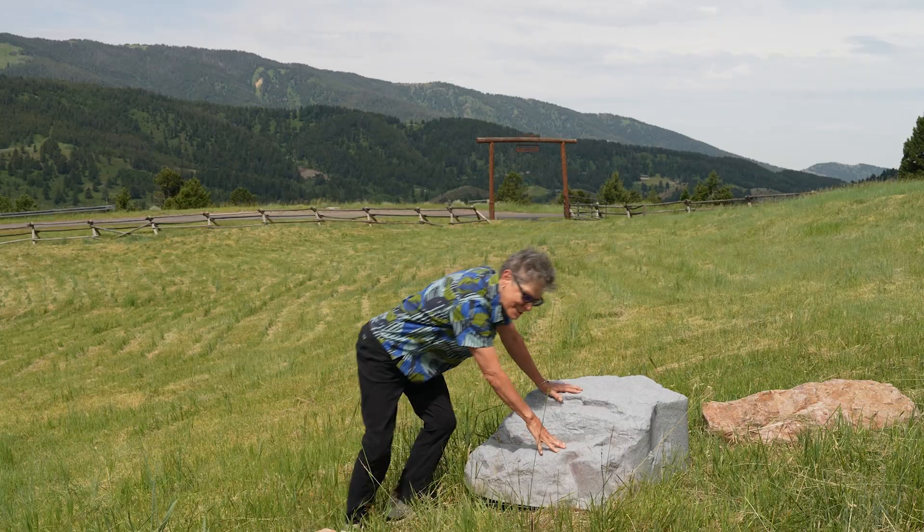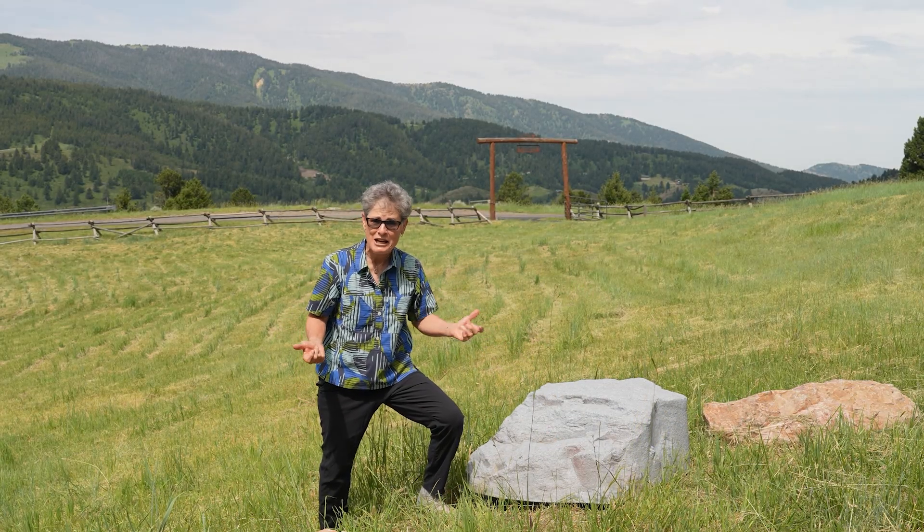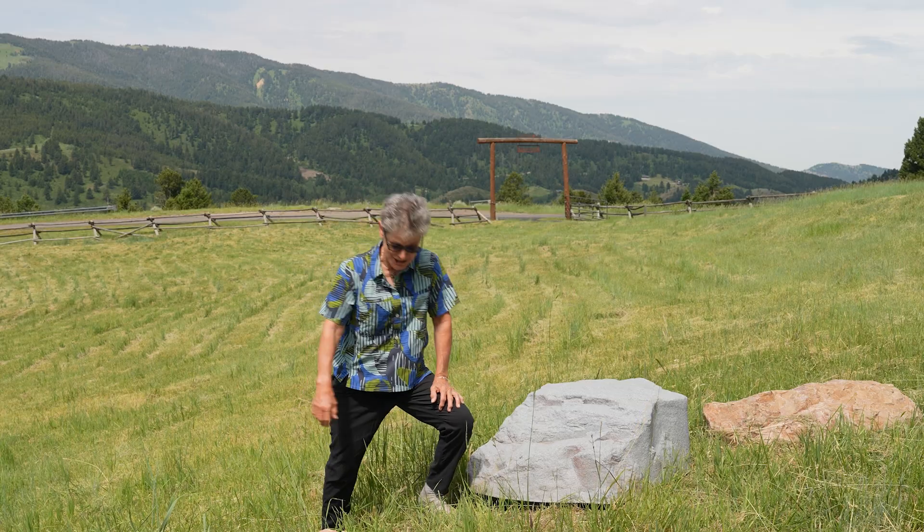I can't get this rock to budge. Can you imagine dragging a rock for miles? Well, that's what they did at Stonehenge.